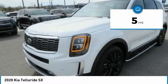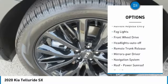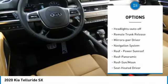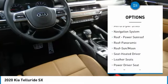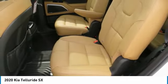Here are some of this vehicle's great options: aluminum wheels, heated side mirrors, traction control, daytime running lights, remote keyless entry, fog lights, FWD, headlights auto off, remote trunk release, and mirror memory.